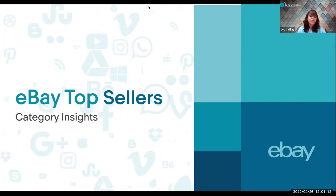eBay provides the platform for Indian sellers to list and sell a wide range of products, including fine jewelry, watches, clothes, shoes, electronics, collectibles, accessories, beauty products, and more, to over 147 million buyers across 190 countries, including the US, UK, Australia, Germany, and many more.